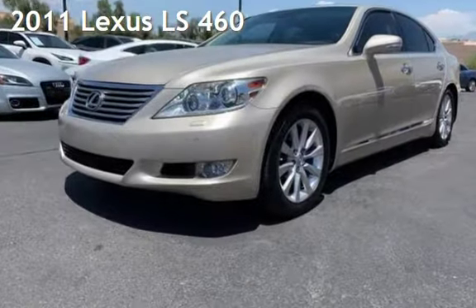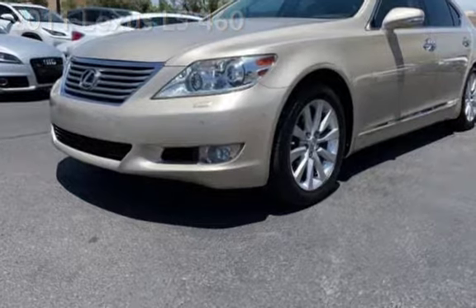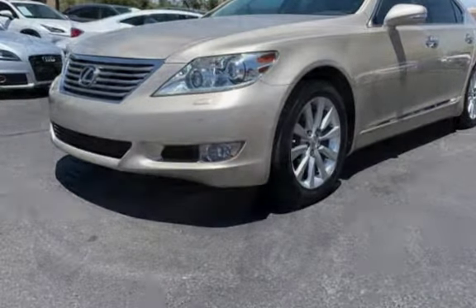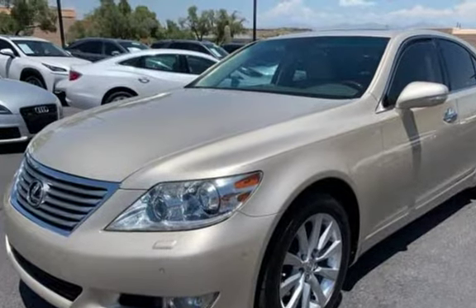Presenting a pre-owned 2011 Lexus LS460. This four-door sedan has an eight-cylinder, 4.6-liter V8 engine, with rear-wheel drive and an automatic transmission.